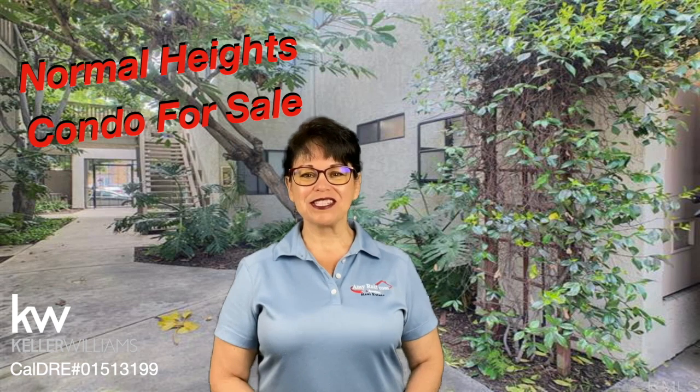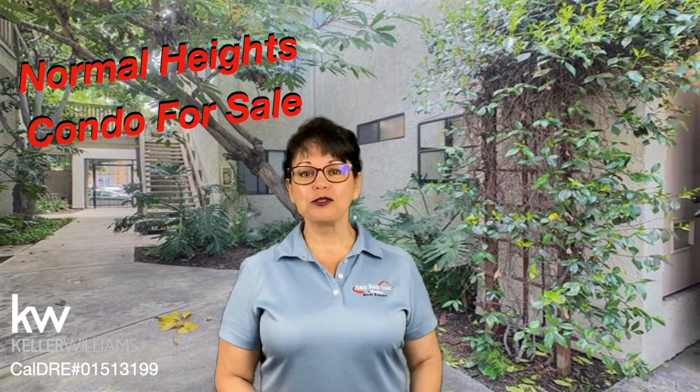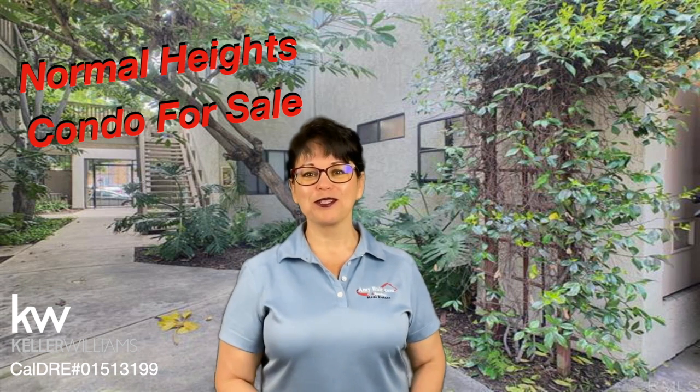Hi, I'm Amy Ruiz, your friend in real estate. This upgraded lower level two bedroom, two bath condo in Normal Heights is for sale. The condo is north of Adams Avenue in a gated complex right in the heart of Normal Heights. Enjoy the tour.